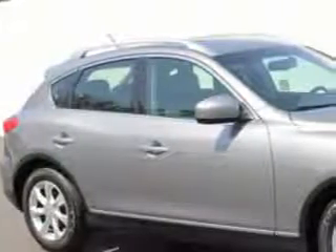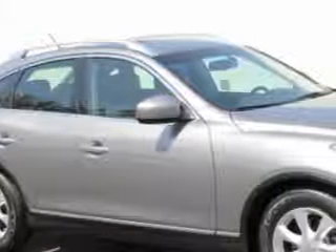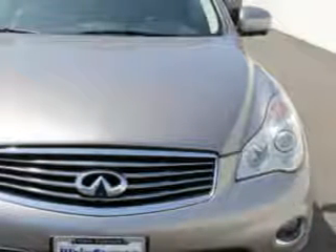Check out this Platinum Graphite 2010 Infiniti G35 SUV, equipped with a 6-cylinder engine and an automatic transmission.